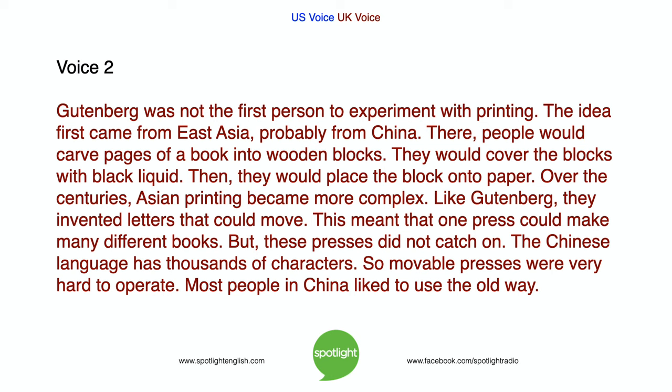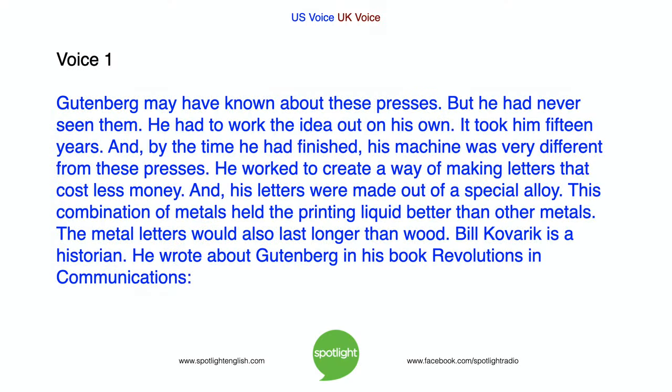But these presses did not catch on. The Chinese language has thousands of characters, so moveable presses were very hard to operate. Most people in China preferred to use the old way. Gutenberg may have known about these presses, but he had never seen them. He had to work the idea out on his own. It took him fifteen years. And by the time he had finished, his machine was very different from these presses.